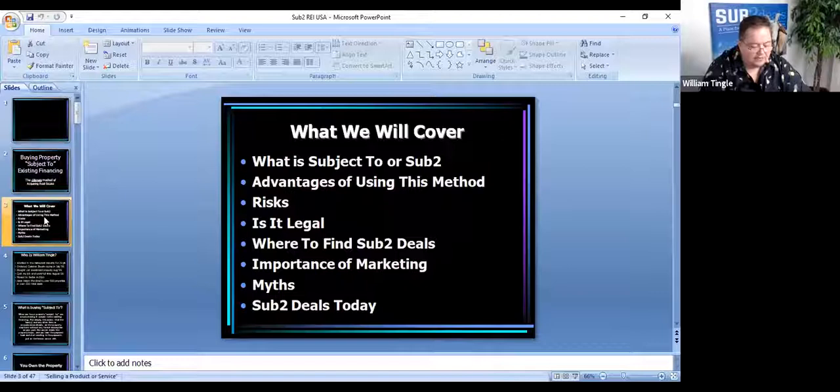Some of the myths surrounding subject to — some lawyers and agents will tell you it's not legal, you can't do it. But there are other myths too, and we'll go over those. And then sub-two deals today. I've been doing this for 21 years and teaching it for about 17 or 18. Some things have changed over the years, so we're going to give you some deal examples — some that we bought in the past and some of the stuff we're actually doing today, and how our business has changed.